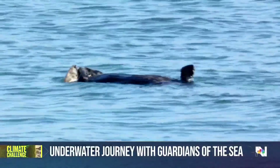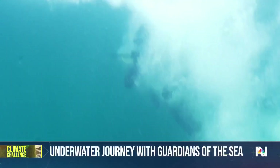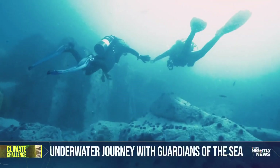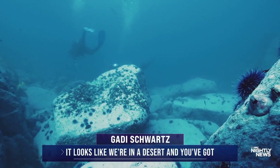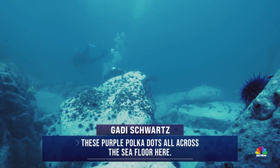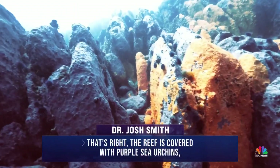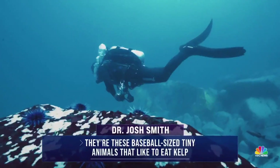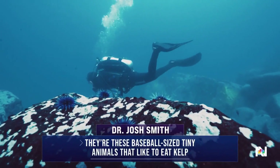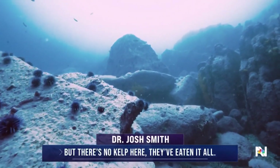But those sea urchin-feasting otters are in danger. We went under in a different spot to see just how much damage those purple urchins were causing. It looks like we're in a desert, and you've got these purple polka dots all across the whole sea floor here. The reef is covered with purple sea urchins — these baseball-sized, tiny animals that like to eat kelp. But there's no kelp here. They've eaten it all.